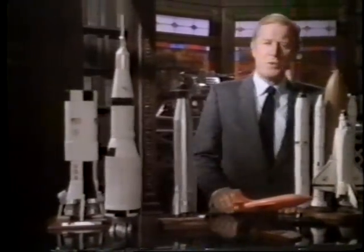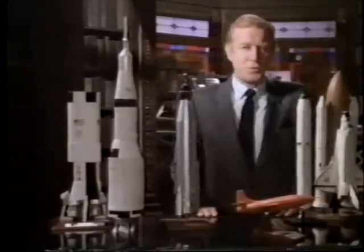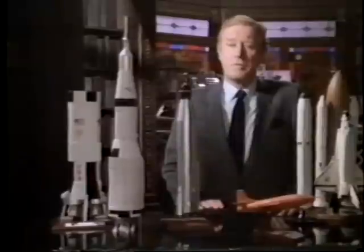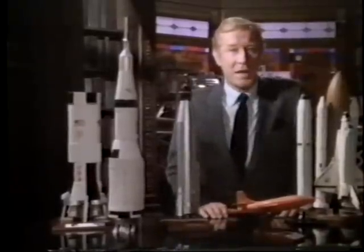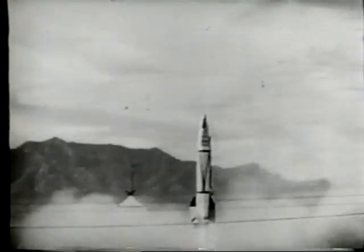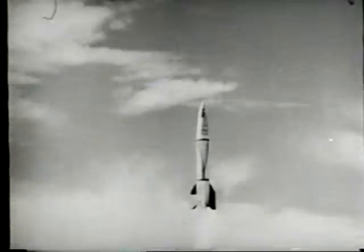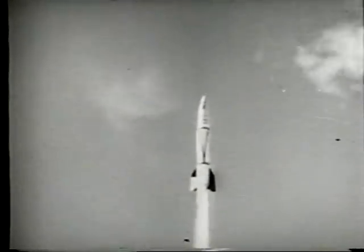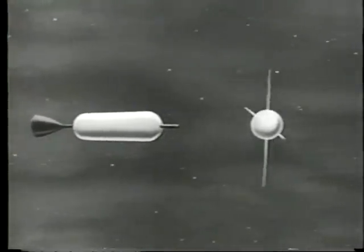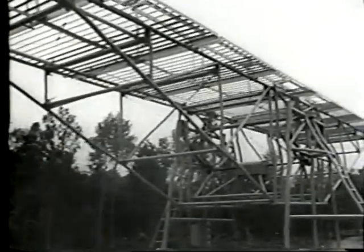German scientist Werner von Braun is considered to be the architect of America's space program. Von Braun and his team took the technology from the German V2 rocket — created for destruction — and applied it to the development of the chariots that would take man to new worlds. On October 4th, 1957, the space race began in earnest.